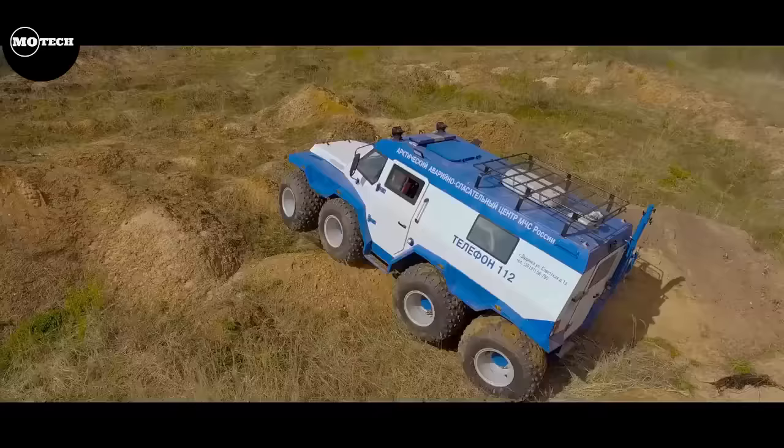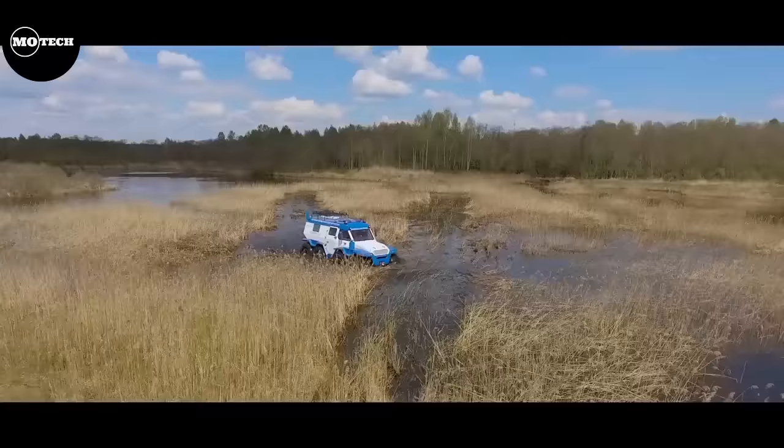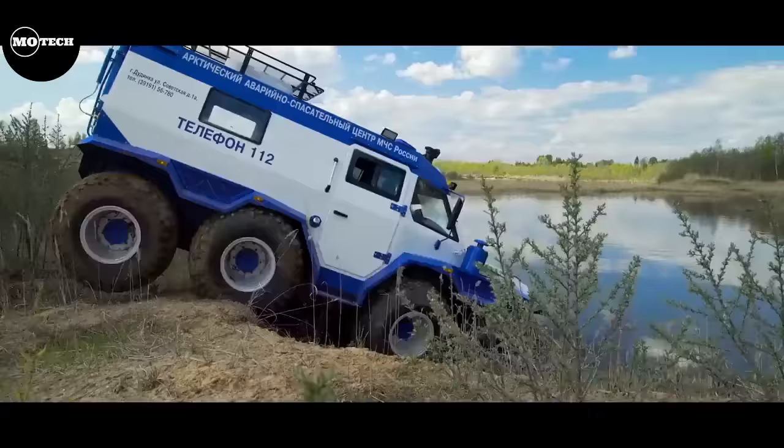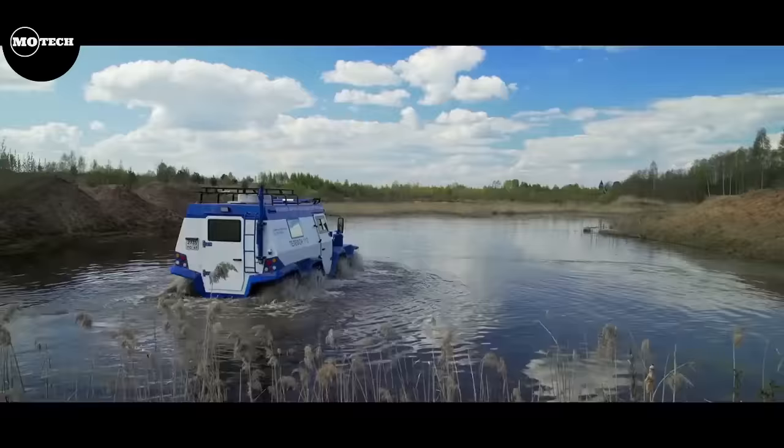This ATV is equipped with eight large wheels instead of the regular four, built to conquer the unforgiving Russian terrains characterized by steep climbs, heavy snow piles, and deep quagmires.